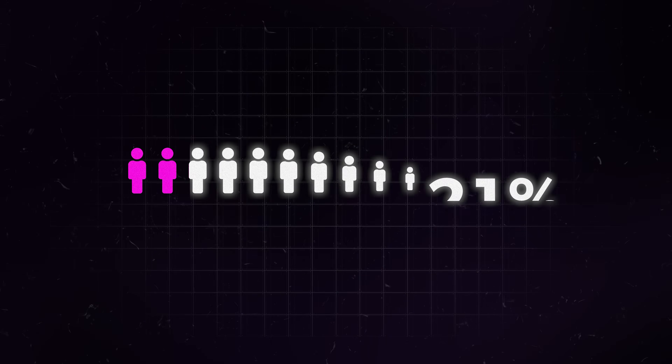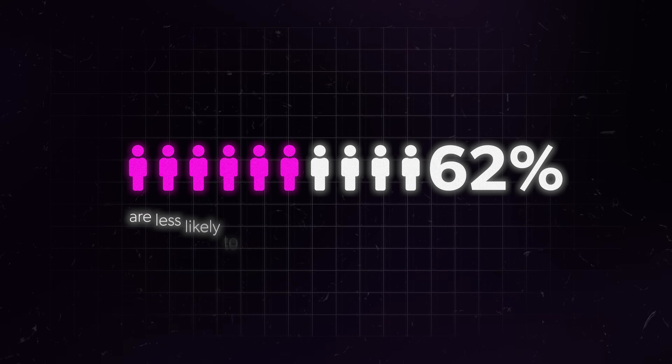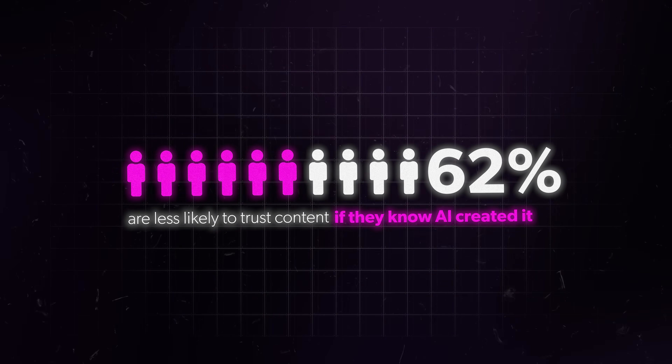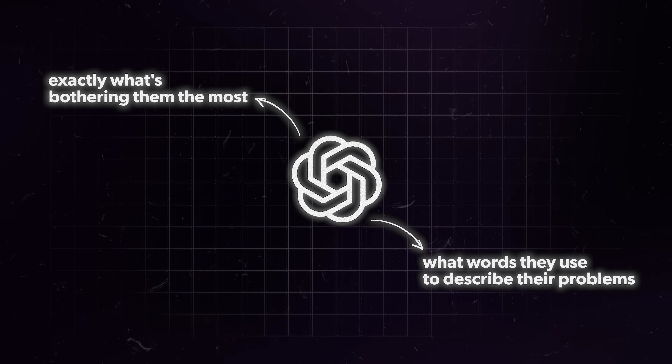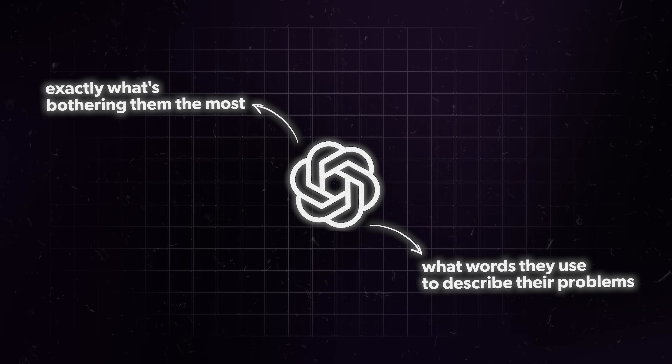Here's the thing: 62% of your customers are less likely to trust content if they know AI created it, and AI definitely created that. But what if you could make ChatGPT write like it actually understands your business and your customers — like it knows exactly what's bothering them the most and what words they use to describe their problems? That's coming right up. But first, let's take a look at the three huge ChatGPT flaws that destroyed this landscaper's website, and probably yours too if you've tried this.